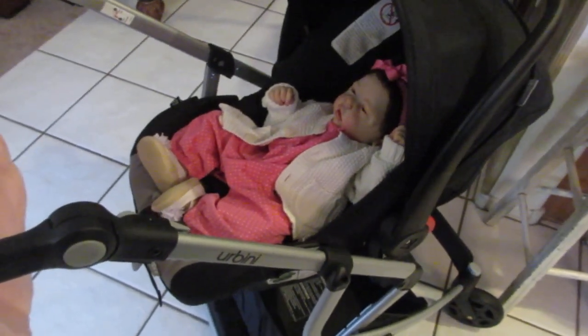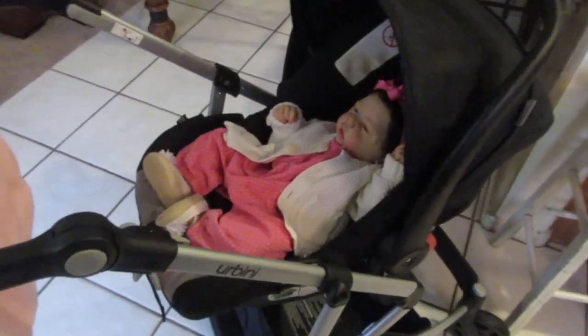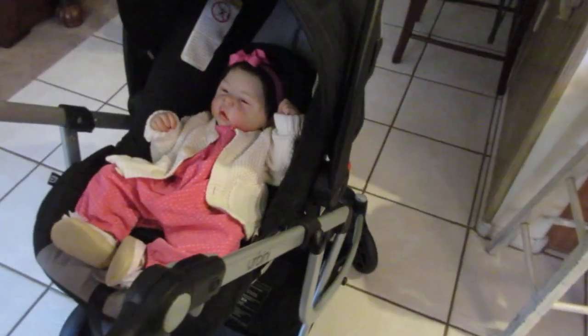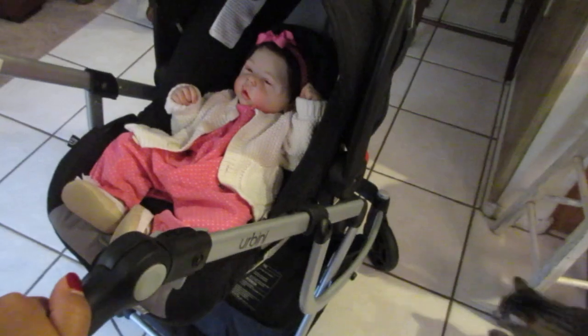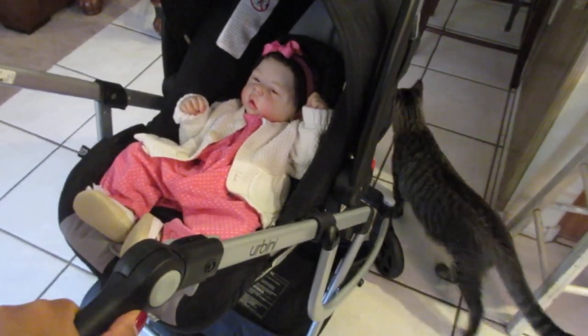Hi and good morning ladies! We are going to go for a walk this morning — not only go for a walk but I'm going to take her to some shops that are close to my house, one of them being Joann's and the other one being Kohl's. I'm really excited. I have her dressed somewhat warm but not too warm.